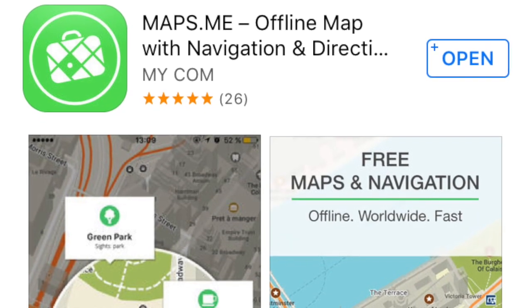Another app is Maps.me. This is really cool because let's say you're in a city like Italy, France, or Barcelona and you have no internet access. When you get Wi-Fi, you download a map of the entire city or place you're visiting, and when you're walking around you won't get lost because you have this map downloaded to your phone.